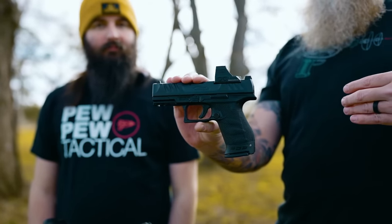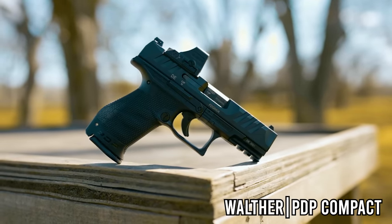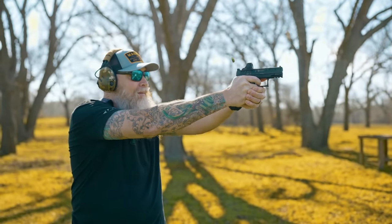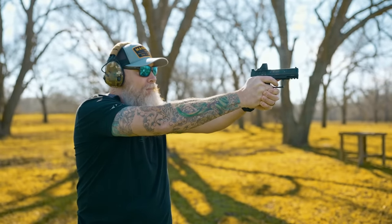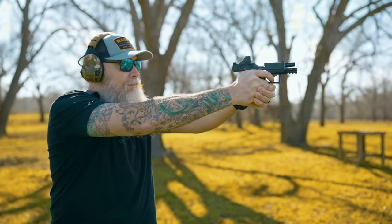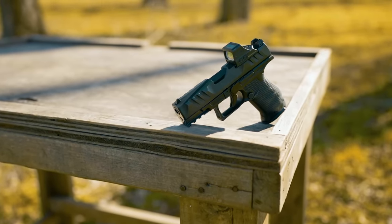Next up is the Walther PDP Compact — this is the four-inch version with the compact size grip, so you get 15 plus one capacity. I can't say enough good about the Walther PDP. It's a gun that I've had a few years of experience with now, and I love just about everything about it. The trigger, the ergonomics are outstanding. The one thing I got to mention is because of my hands and my high grip, I often don't get a lockback on that last round, but that's something I can work around.